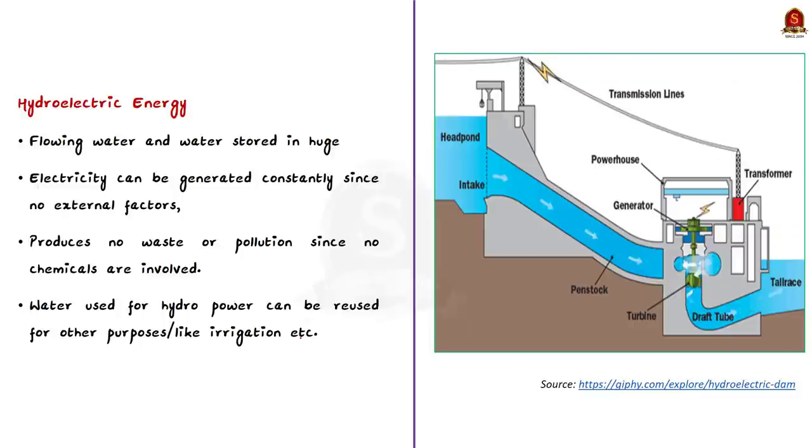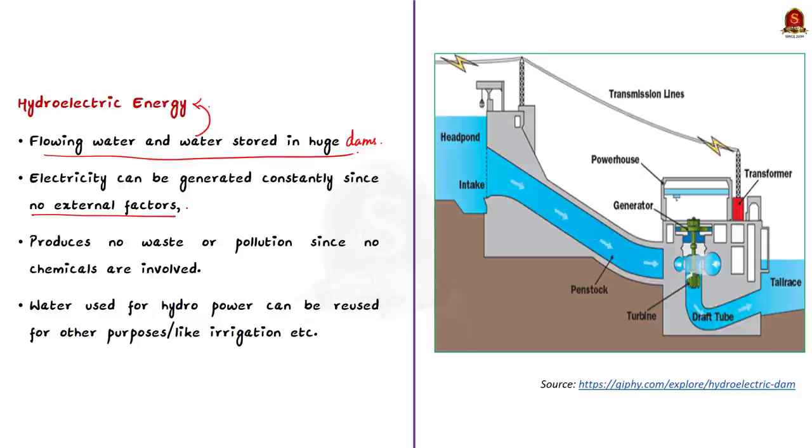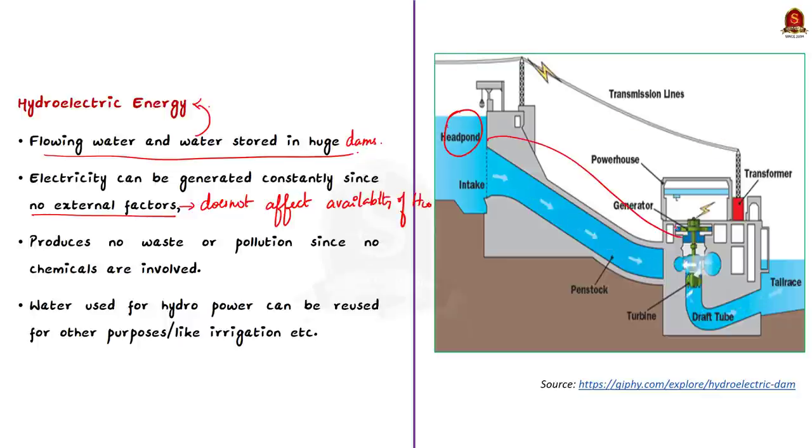Hydroelectric energy: like wind energy, the flowing of water and water stored in huge dams is a very important source of energy. Electricity can be generated constantly because there are no external factors affecting the availability of water. Hydroelectric power produces no waste or pollution since no chemicals are used. It utilizes water flowing from a higher gradient to a lower gradient. Water used for hydroelectric power can be reused for other purposes like irrigation.